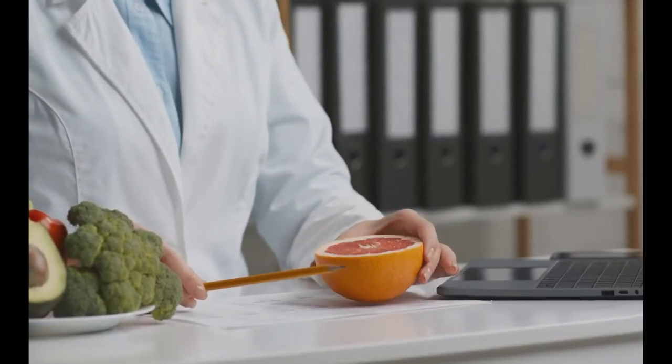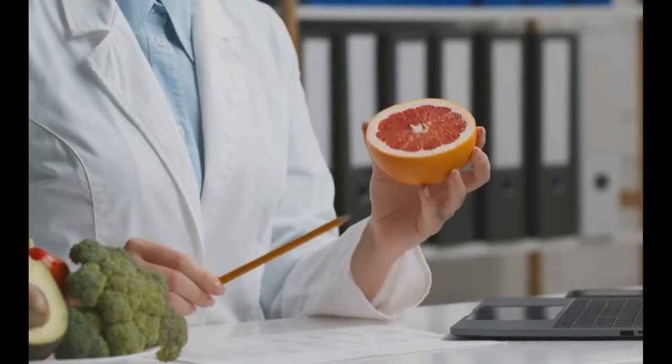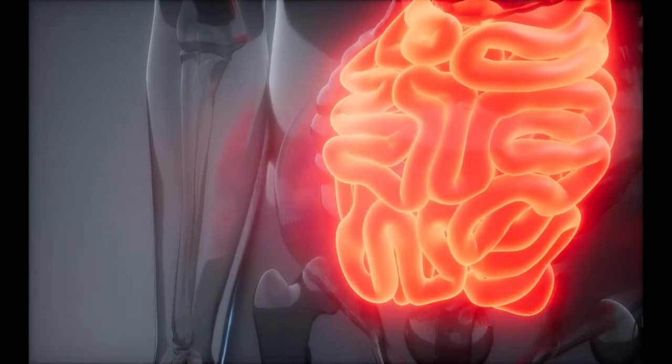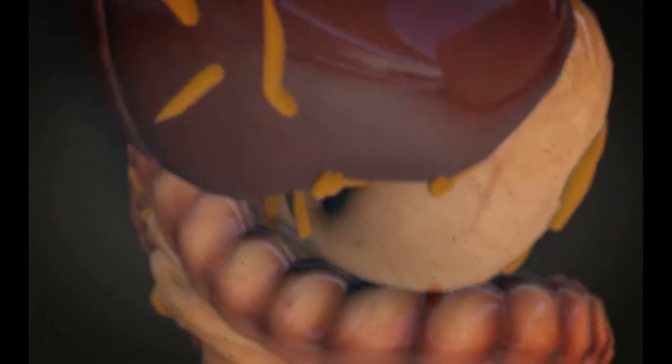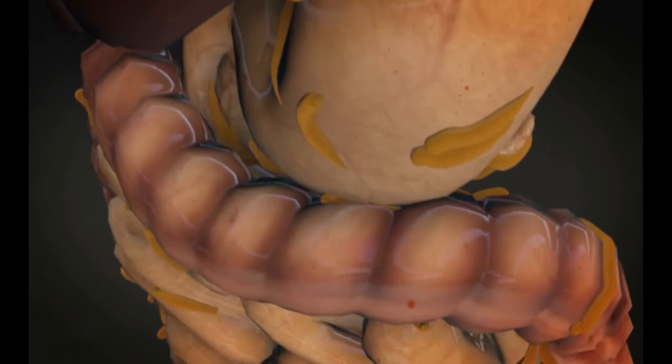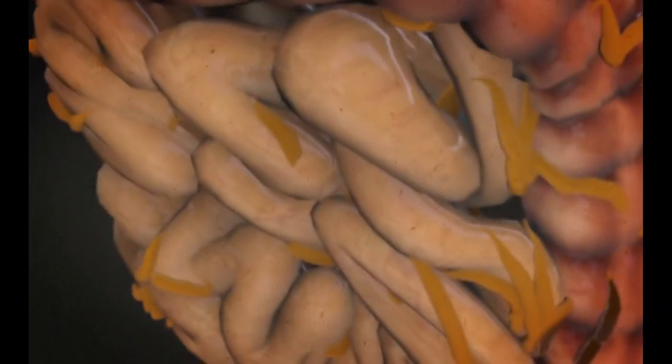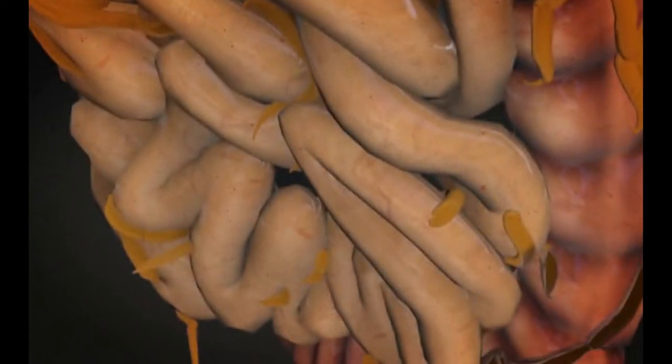As humans lack the enzymes needed to break down soluble fiber, it passes through the digestive tract, absorbing water and producing a thick paste. Soluble fiber absorbs bile as it passes — a chemical generated by the liver to help in fat digestion. However, both the fiber and the attached bile are eventually eliminated in your stool.